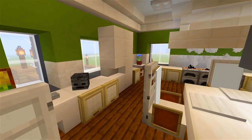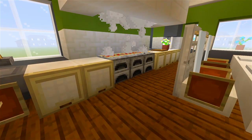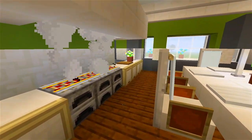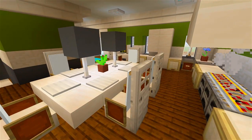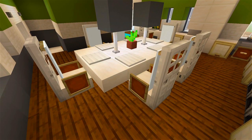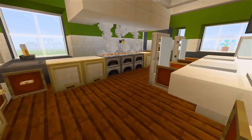Over here we have the fridge, and then the sink over here in the corner. Then we have the oven with the cool oven hood right above it, and just a cutting board and some counter space. This house isn't very big, so I had to make use of the space as best I could. It's a little bit crowded in here, but I think I did a pretty good job of using the space.